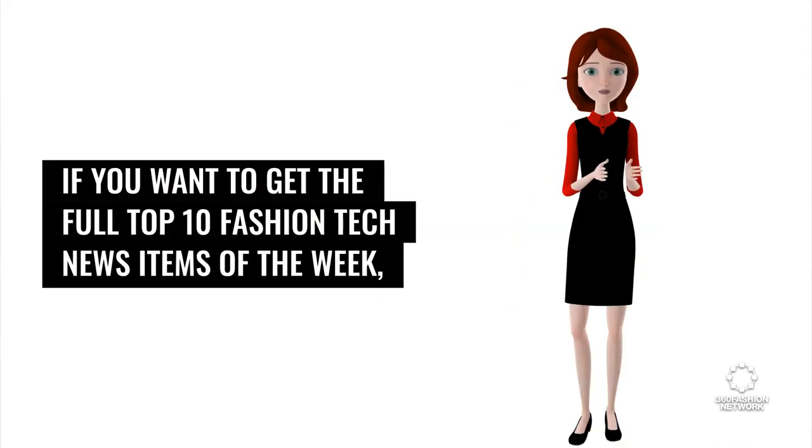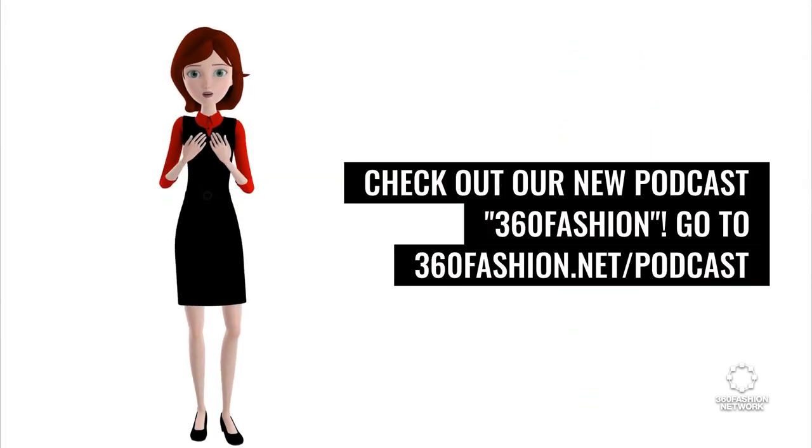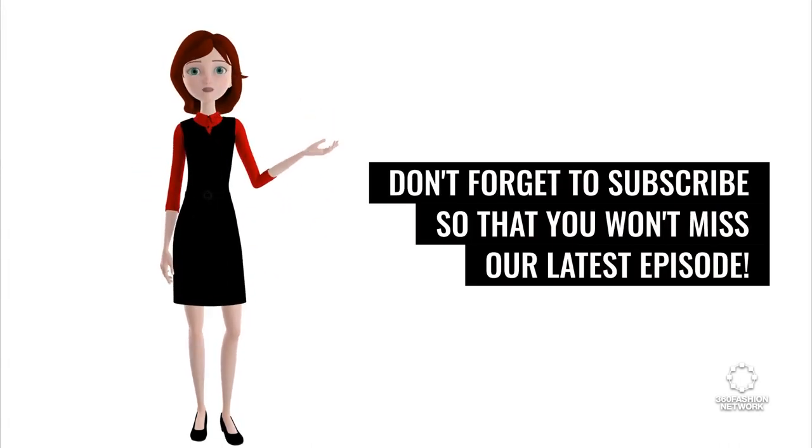And that's it for today. If you want to get the full top 10 fashion tech news items of the week, check out our new podcast 360 Fashion. Go to 360fashion.net/podcast or search for it on your favorite podcast platform. Don't forget to subscribe so that you won't miss our latest episode.